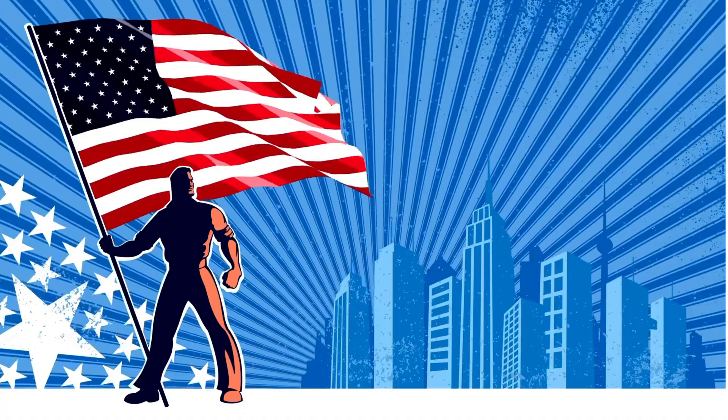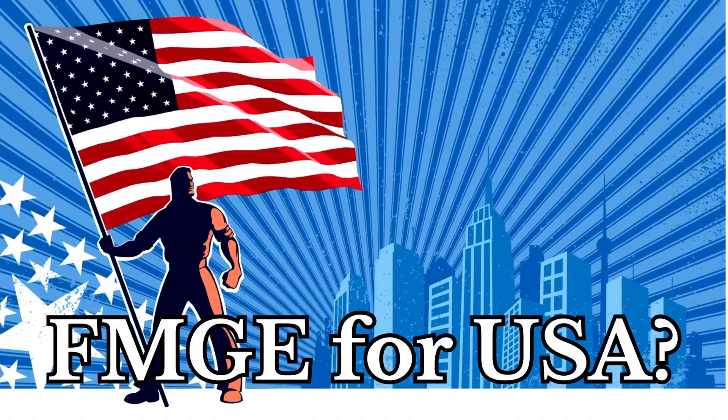Hello everyone. Today we'll be talking about a very important question: whether you need to appear for the FMG exam if you are planning to go to the US and appear for the USMLE exam.